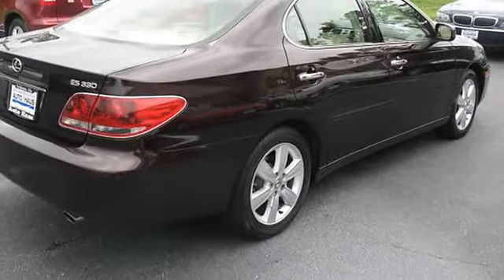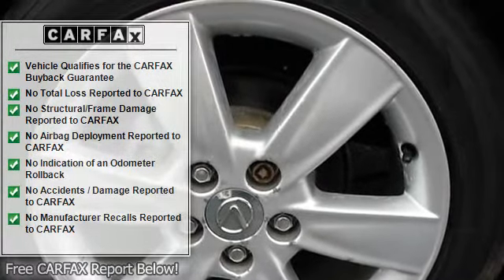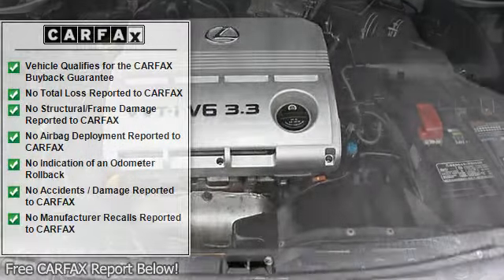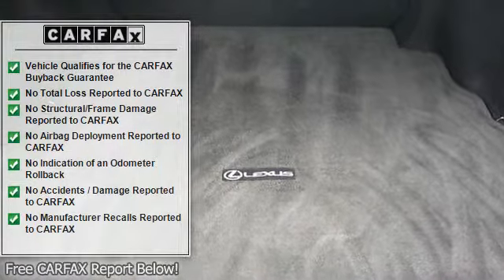Wood and leather-trimmed steering wheel and shift knob. Heated and ventilated front seats. Power tilt-slide moonroof with one-touch open/close feature and sliding sunshade. Tinted glass with UV reduction. Electrochromic heated power mirrors with reverse gear auto tilt-down.